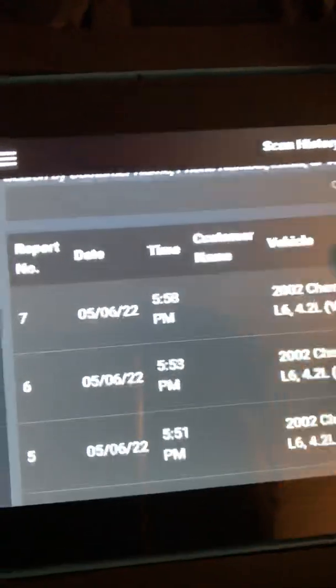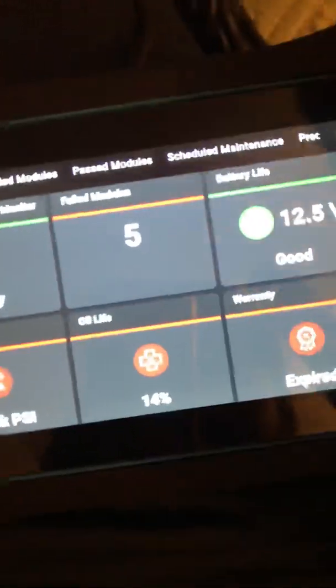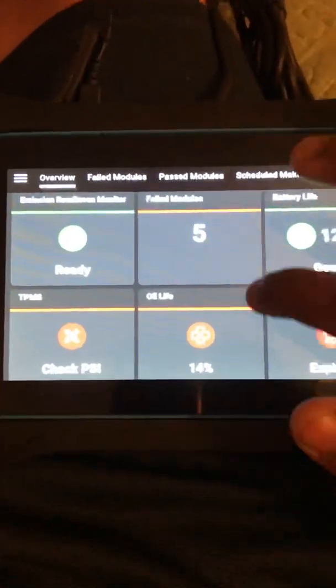Go to home — you would go to home if you were connected to the vehicle. Currently I'm in my room, so we're gonna go to history. This is the last vehicle I touched, which would be a 2002 Trailblazer. We're gonna click that file.